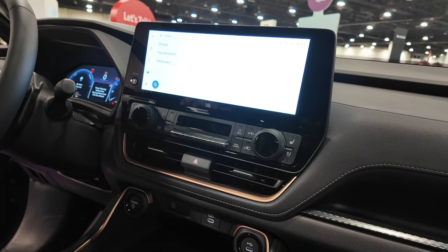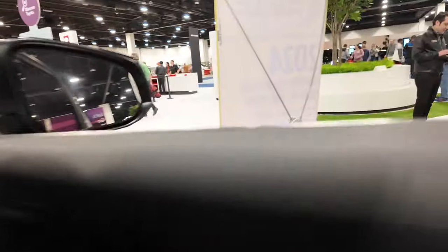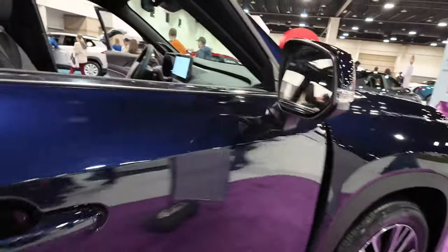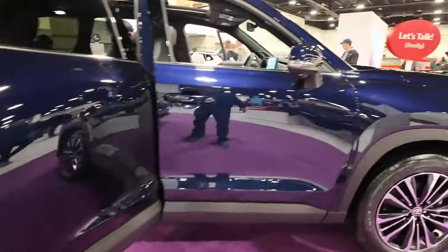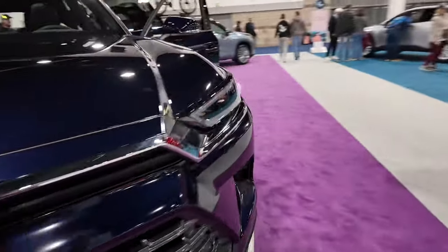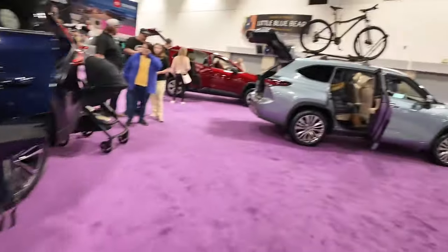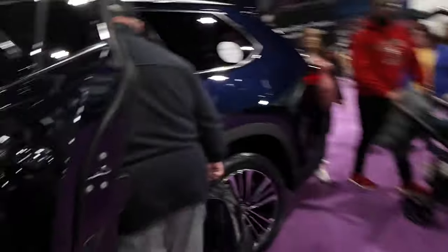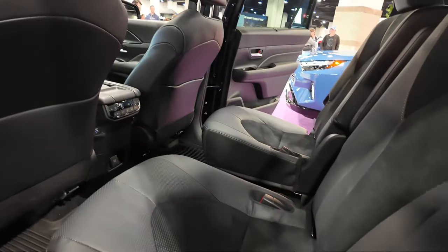Lots of physical knobs and buttons for your HVAC controls, which I really like. I think this is going to be a vehicle that a lot of families look at when shopping for a minivan alternative — or maybe the kids are older and they're trying to get out of a minivan and into a different family vehicle. This is going to be a good offering. It's bigger than the Highlander, which is right over there — this is the next size up as a three-row SUV.